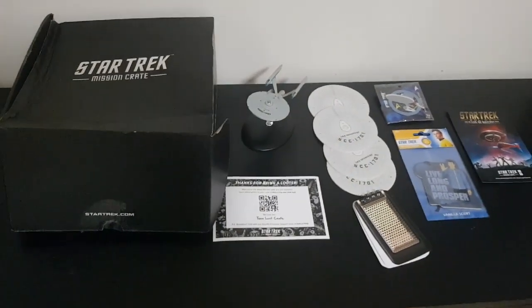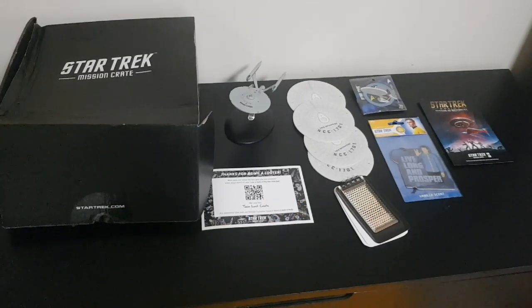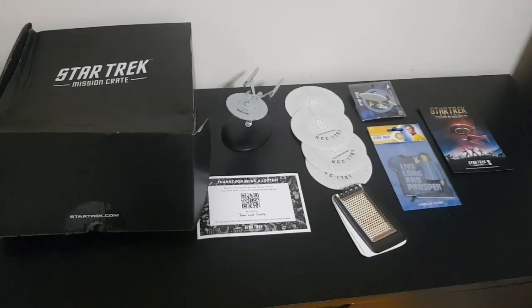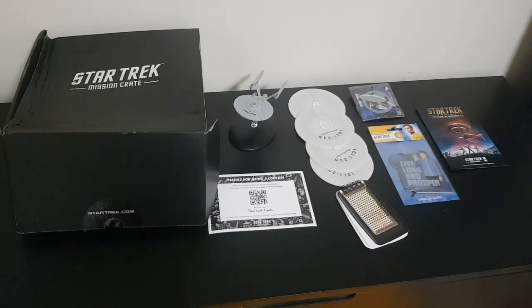That's just a really quick look at the latest, possibly the last, Star Trek Mission Crate. I'm still waiting on two more — we'll see if we get them. Anyway, thanks for watching, guys. Have a great day, and a Happy New Year.